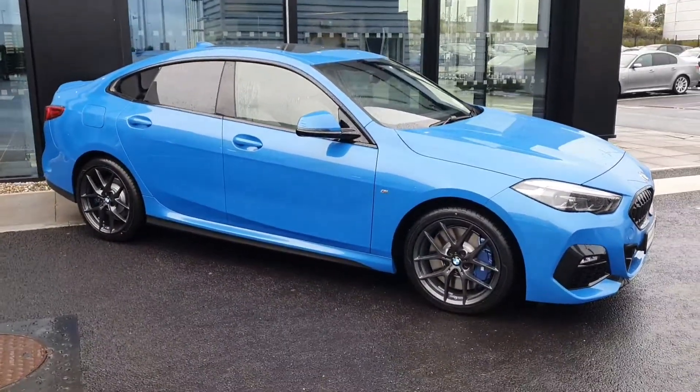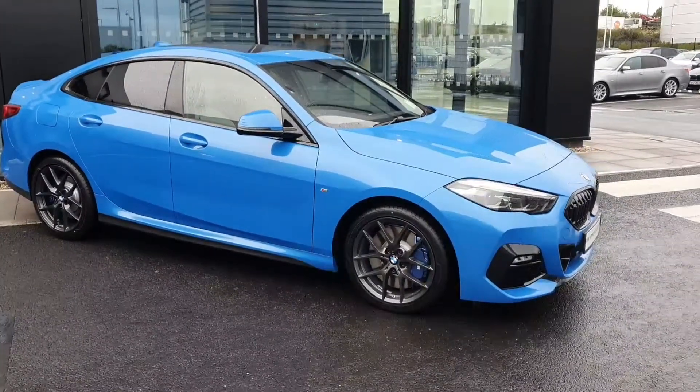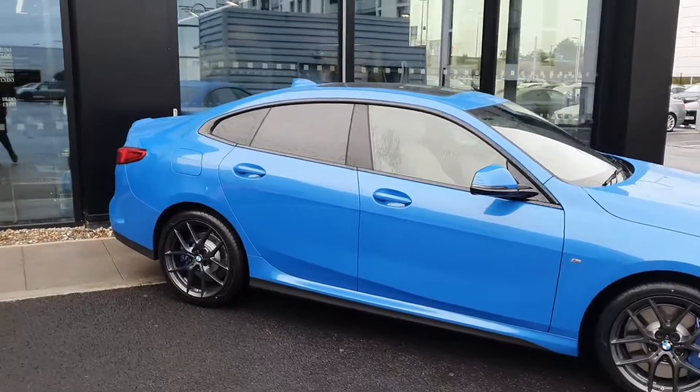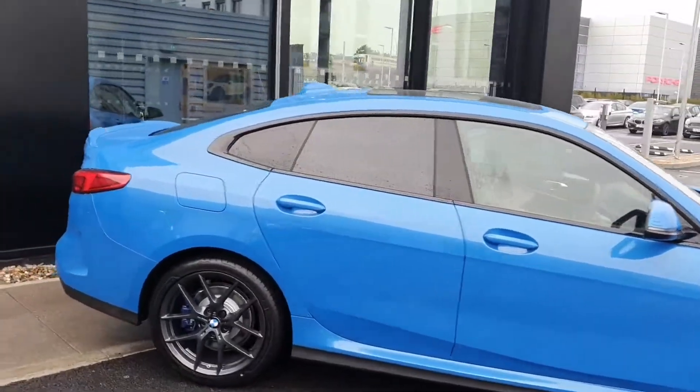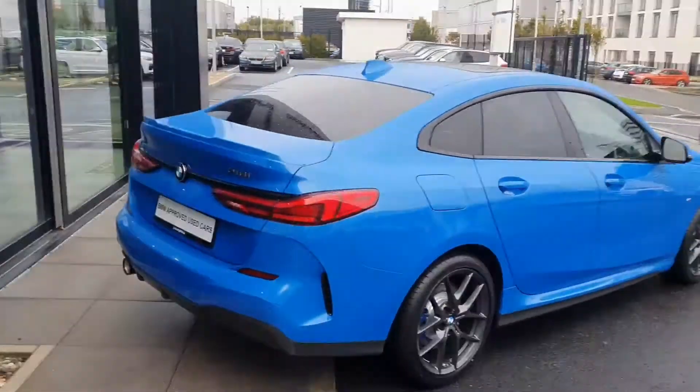The M Sport Pro package gives you those gorgeous orbit gray 18-inch alloy wheels with the blue painted M Sport brakes behind them. You also get the gloss black front grille, gloss black exhaust at the rear, tinted rear windows, and that gorgeous rear spoiler.